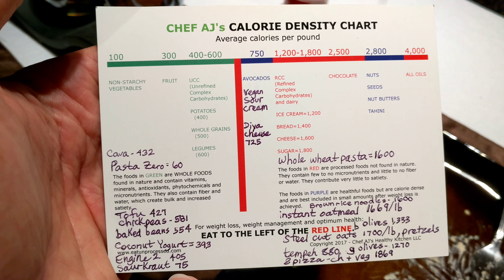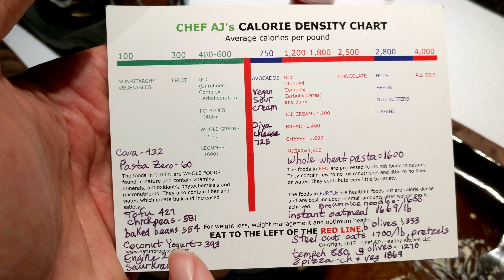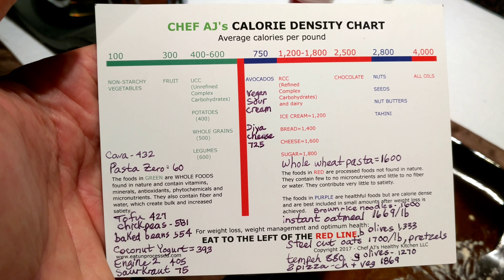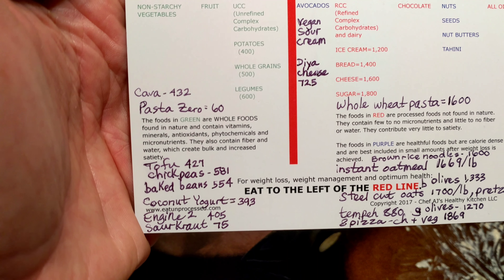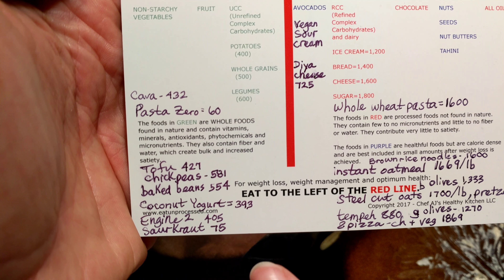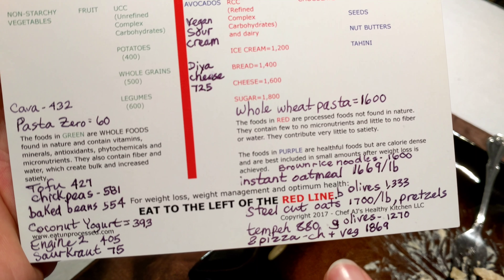I did the math on how much other foods weigh per pound and found that I can also have things like tofu, Engine 2 hummus, and even canned baked beans. Some of this comes from a can and is convenient — it might be slightly processed, but it's still on the proper side of the line.